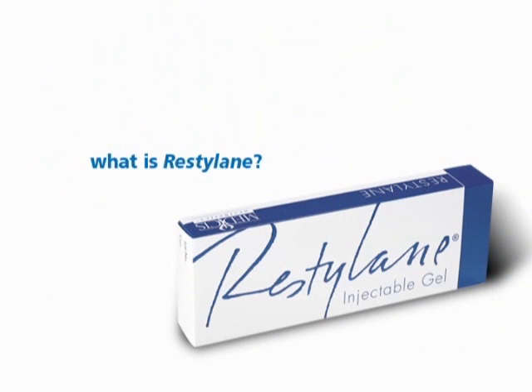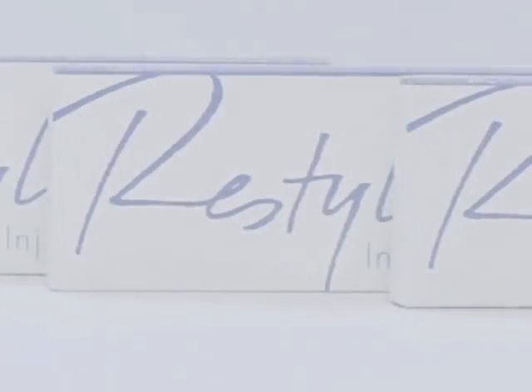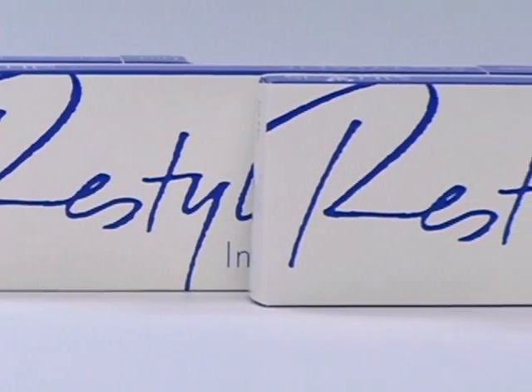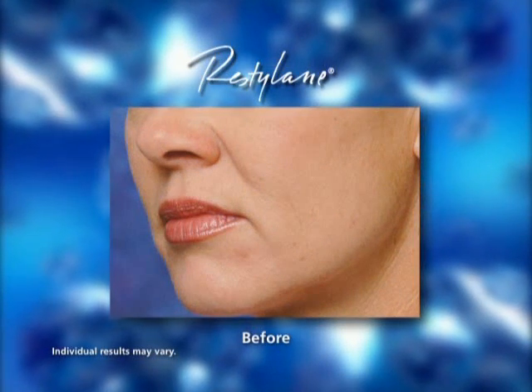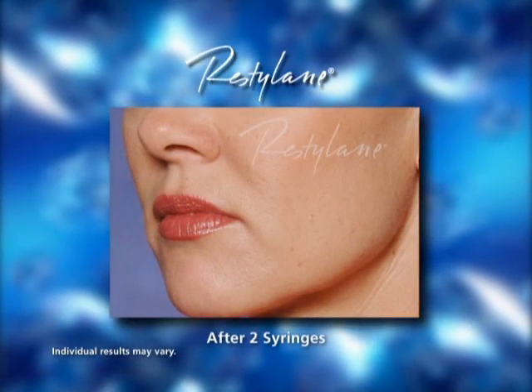The answer to long-lasting wrinkle correction is Restylane — the world market-leading dermal filler. It's injected into the skin to lift and smooth away wrinkles for about six months.